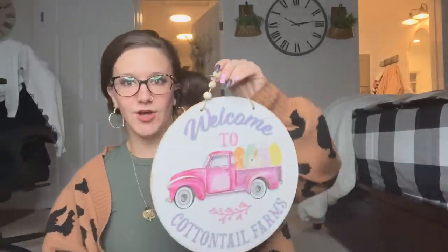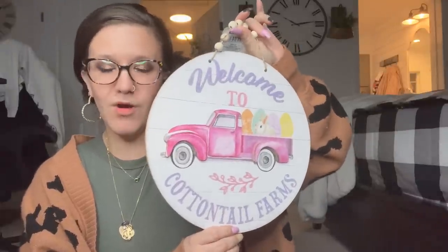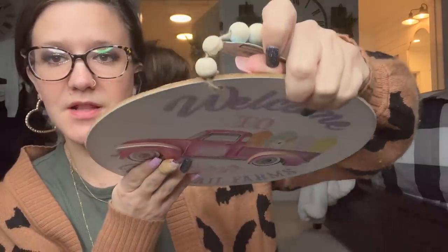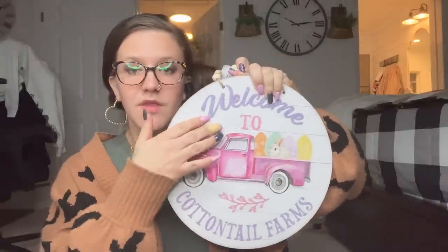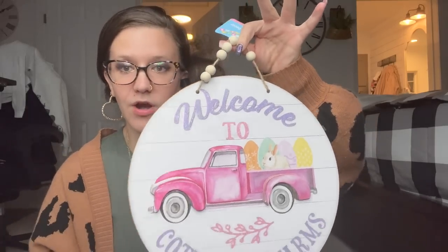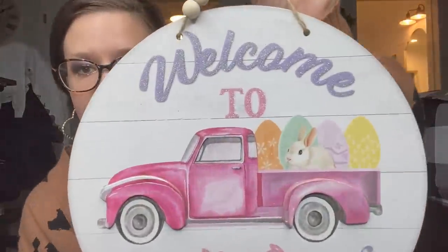Look at this sign, Dollar Tree! Look at the truck — its hubcap is raised with that little 3D effect, it's beautiful. The pink truck is gorgeous for Easter, with the shiplap background. I would not touch this sign. I love shiplap — I have shiplap in my bedroom, kids bathroom, and my bathroom. It's got a little bead hanger. I found the pink truck with the white background with a little bunny in the back.